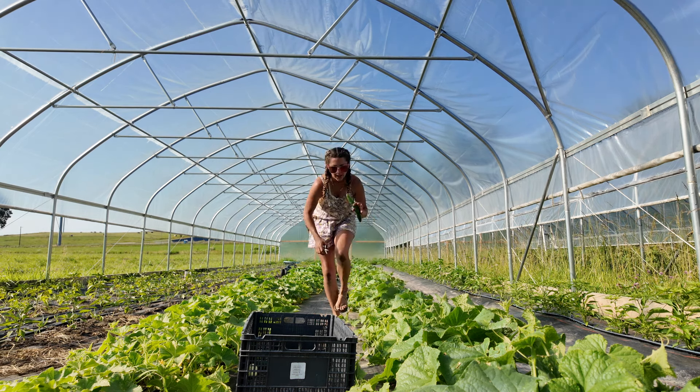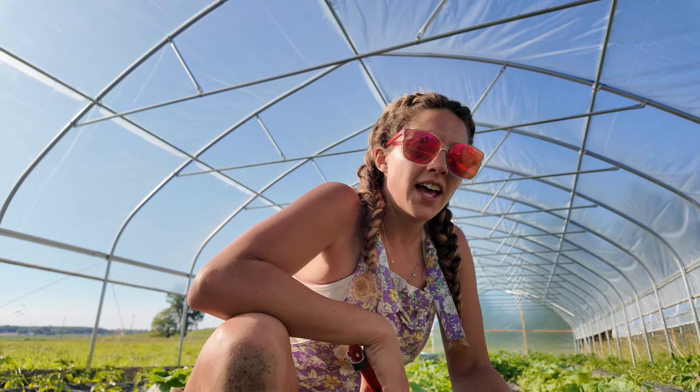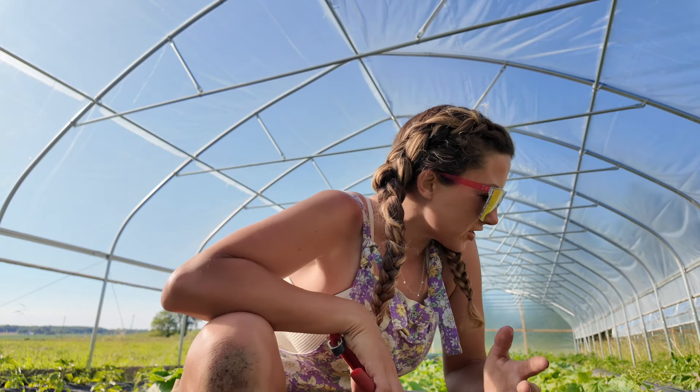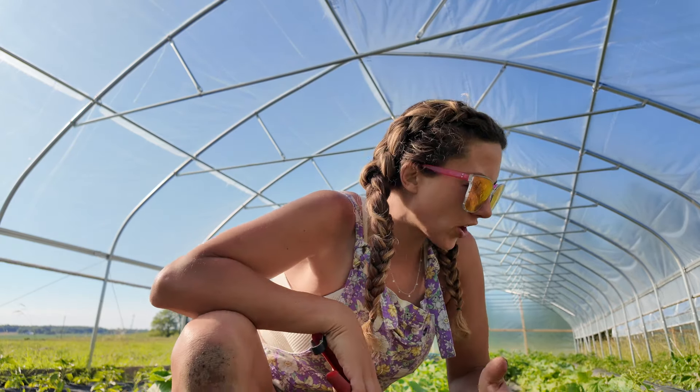I'm not sure who decided it was me, but I'm not sure who decided that I needed 180 cucumber plants. This is absolutely bonkers - they're going to be coming out of my ears. I'm going to be eating cucumbers for breakfast, lunch, and dinner and trying to give them to everyone I know. But hey, I've had worse problems than having too much food. While I'm out here I'm just squishing any bugs I see.